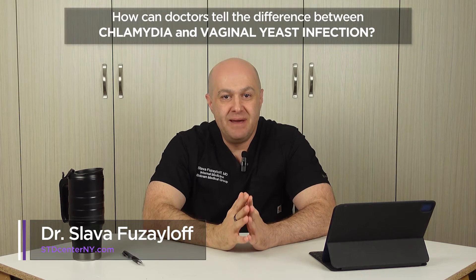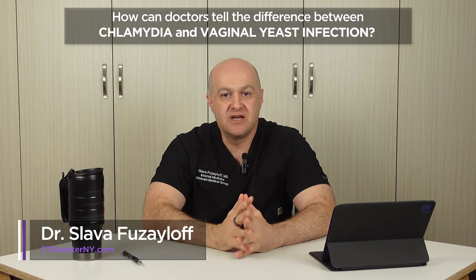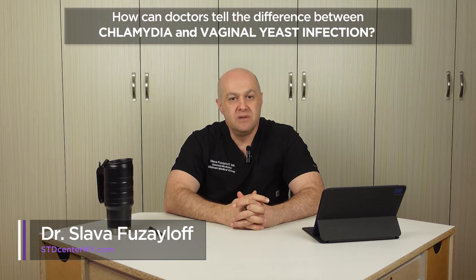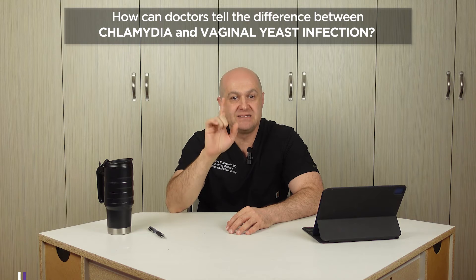I know you have limited time, and I value your time. I have to mention at the beginning that the best and the only definitive way to diagnose both chlamydia and vaginal yeast infection is through testing. This video is for people waiting to be tested or waiting for the test results, so they can make a correct assumption based on signs and symptoms.